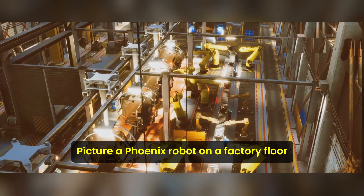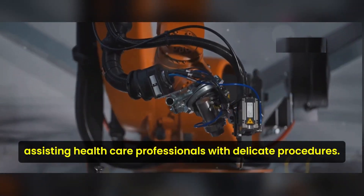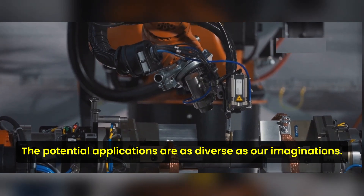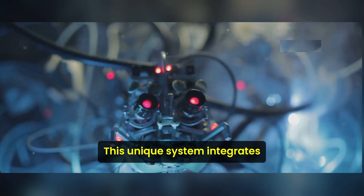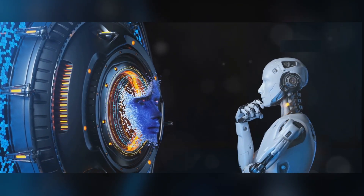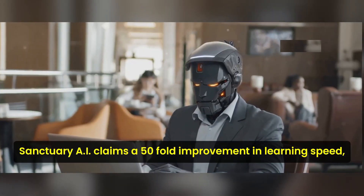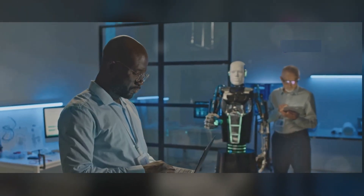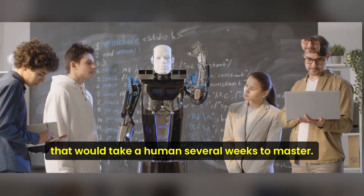Picture a Phoenix robot on a factory floor, picking up items with a precision that rivals a human hand, or in a hospital, assisting healthcare professionals with delicate procedures. The potential applications are as diverse as our imaginations. What distinguishes Phoenix from other robots is its Carbon AI control system, which integrates modern AI technologies to translate natural language into real-world action. It enables Phoenix to learn and automate new tasks significantly faster. Sanctuary AI claims a 50-fold improvement in learning speed — a vital factor for robots to adapt to diverse work environments. Imagine the efficiency gains if a robot could learn a new task in a day that would take a human several weeks to master.